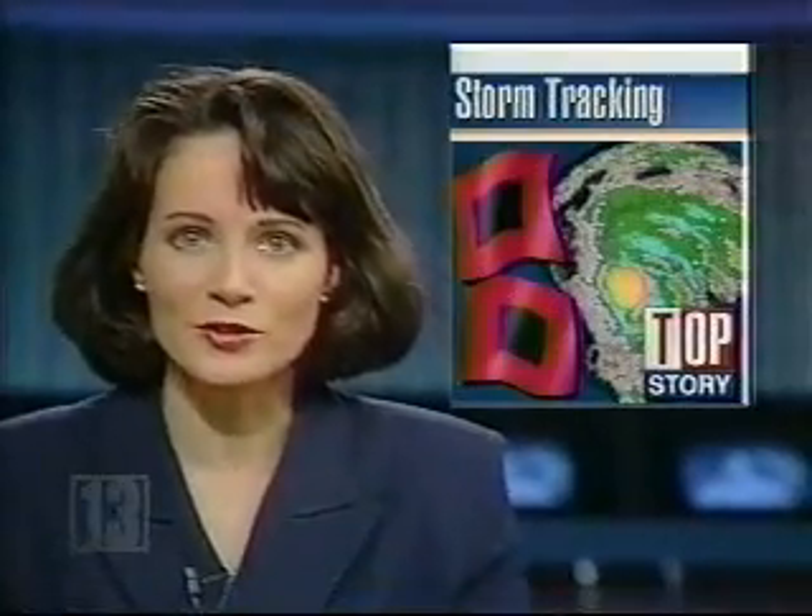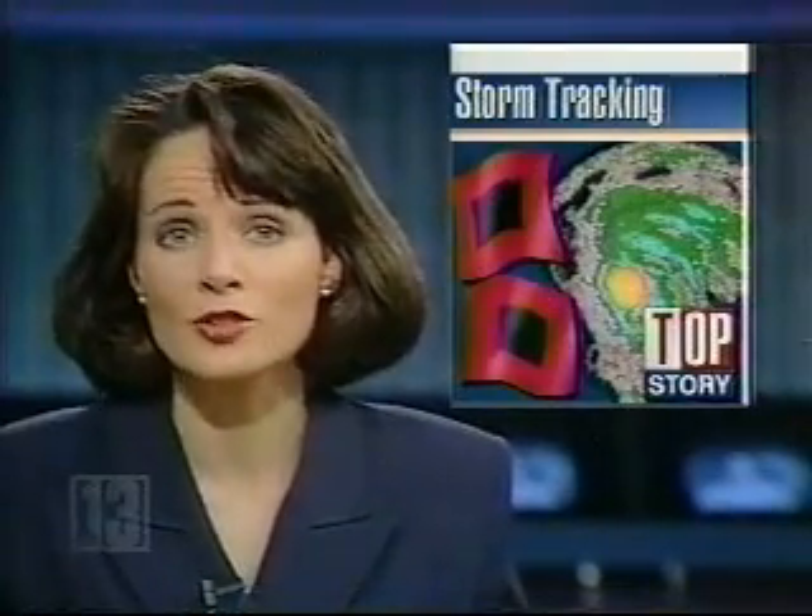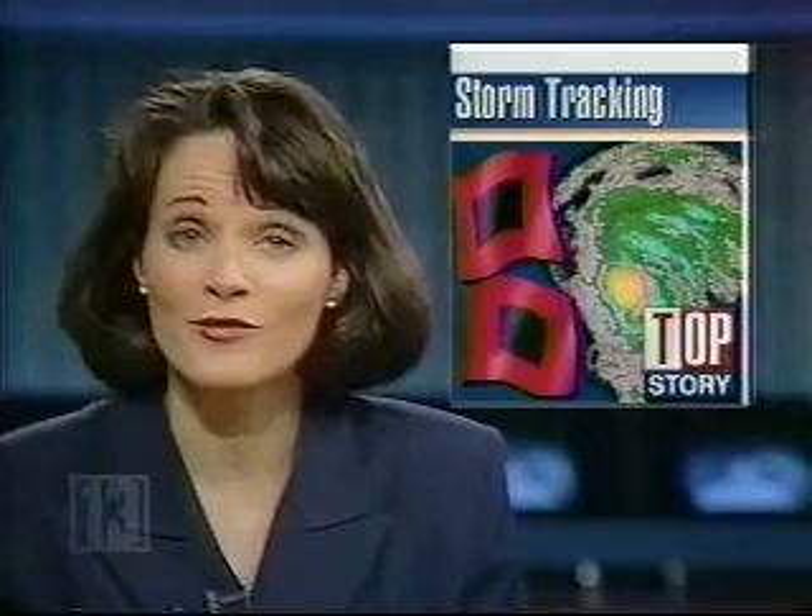That's right, professional and amateur storm trackers hit their computers for the latest information on the hurricane. As News 13's Steve Rammel tells us, meteorology students find the hurricane an excellent class project.